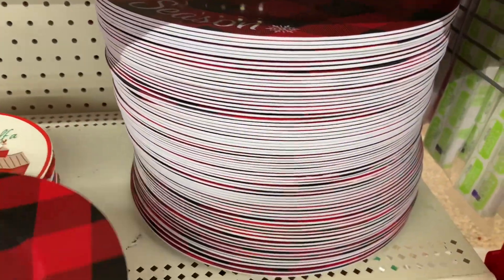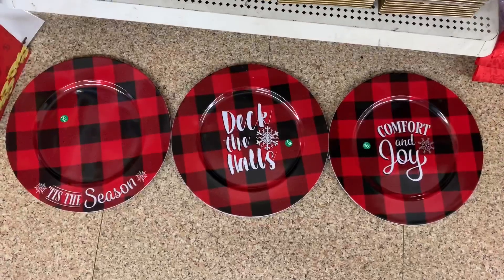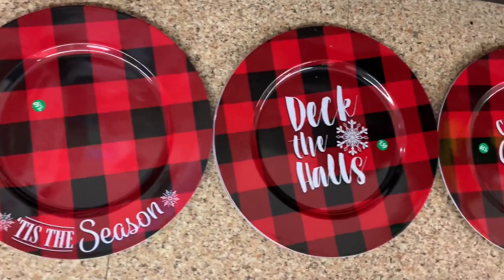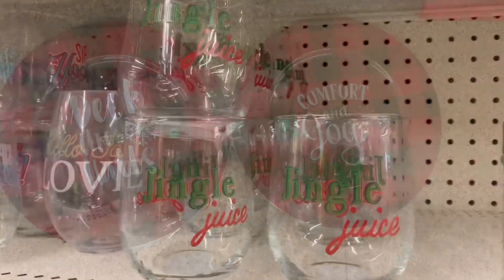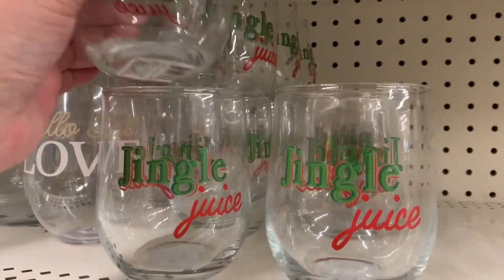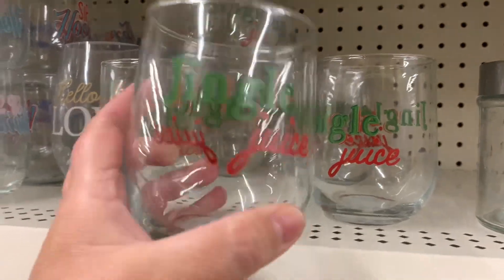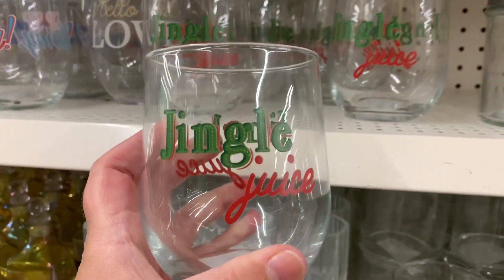These are so cute — they actually match the mug they have this year. Returning as well, they have the buffalo check charger plates in 'Tis the Season,' 'Deck the Halls,' and 'Comfort and Joy.' These have gone up in price to a dollar fifty. I also found these cute jingle juice stemless wine glasses.